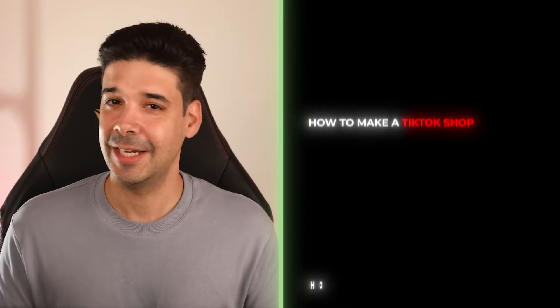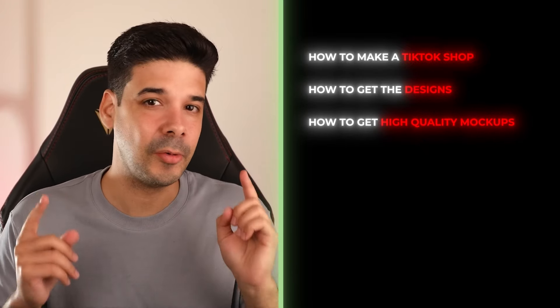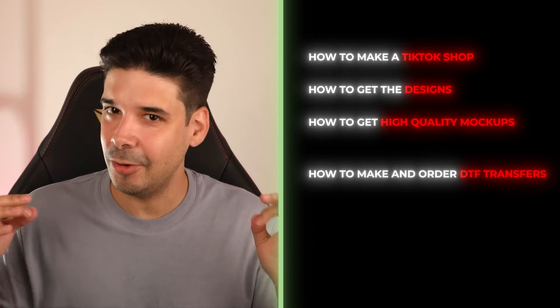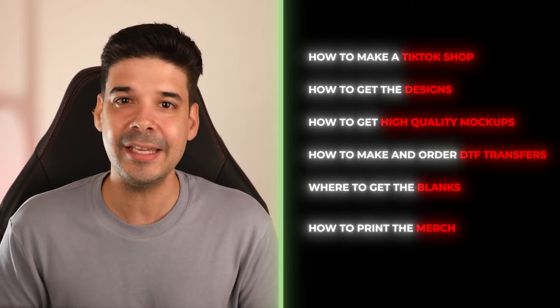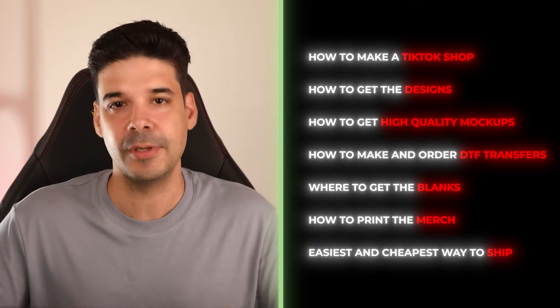Here are the steps we will cover today: how to make a TikTok Shop, how to get the designs, how to get high quality mockups that are compliant with TikTok Shop rules, how to make and order DTF transfers, where to get the blanks, how to print the merch, and finally the easiest and cheapest way to ship your merch.